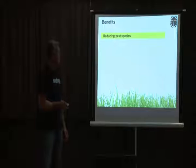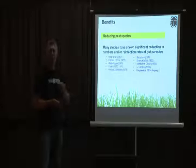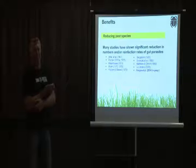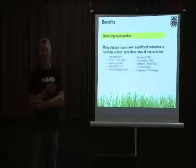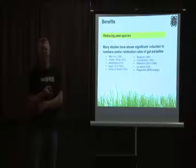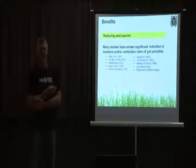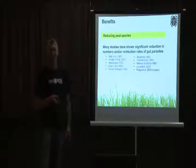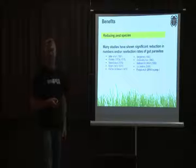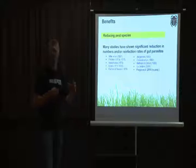A key benefit applicable to New Zealand is the reduction of gut parasites and nematodes — a massive industry worth around $700 million in resistance management. Research shows up to 76 percent reduction in the reinfection rates of gut parasites following dung beetle activity, and studies conducted here in New Zealand find the same level of knockback. This would greatly help those who currently rely heavily on drenches for parasite control.